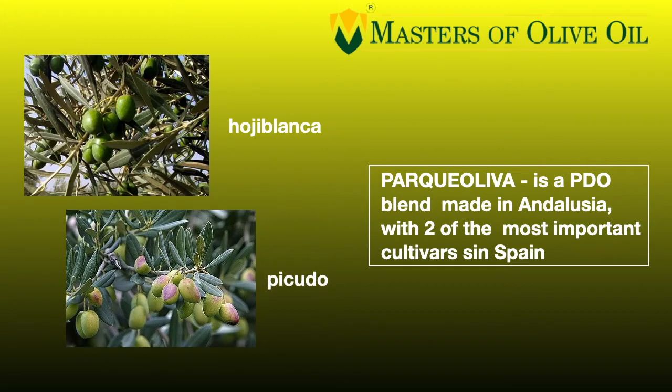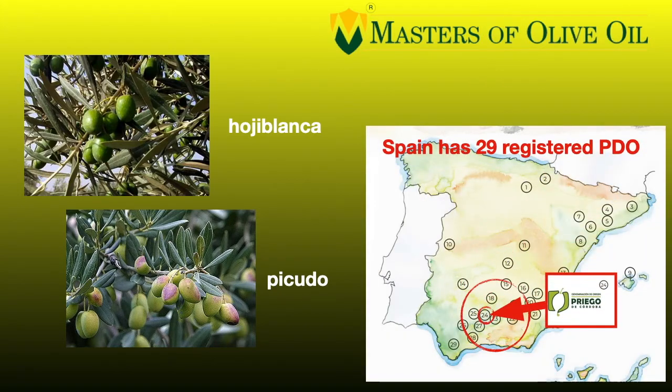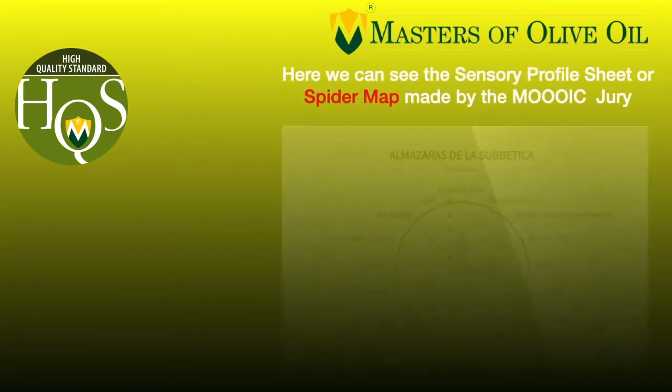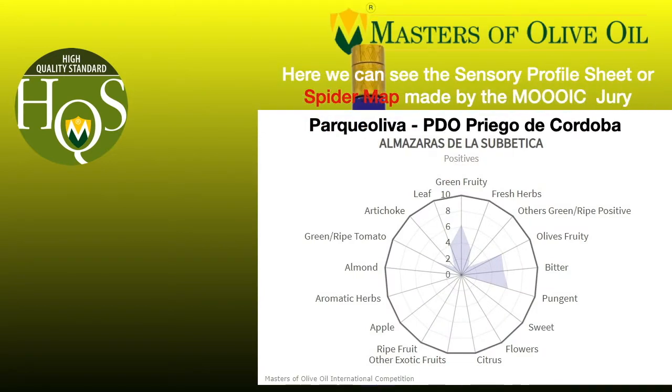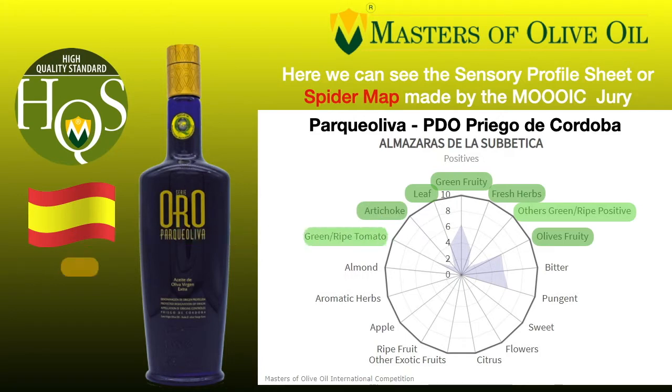Parque Oliva is again a denomination of origin protected. In this case, we have a blend made with two different cultivars — Hojiblanca and Picudo — and this gives the oil amazing smells and characteristics. As you can see on the spider sheet, it has green fruity above 6 and of course fresh herbs, olive fruity, ardent green positive, olive leaves, artichoke, tomato leaves, and pungent and bitter — again powerful but well-balanced and harmonic.